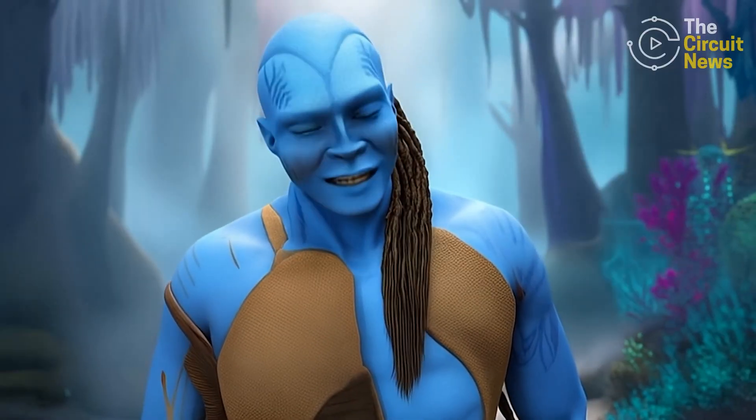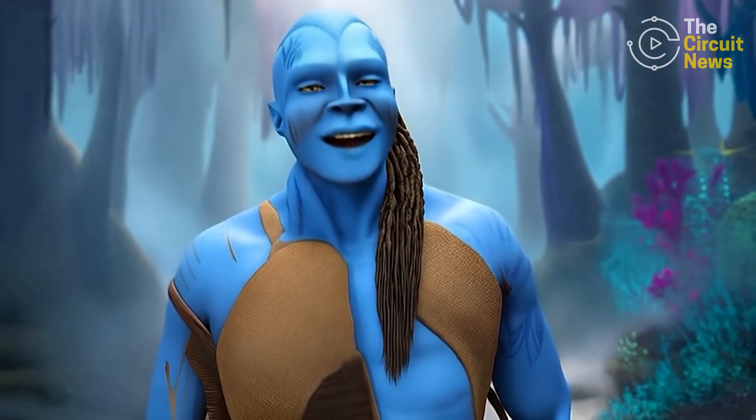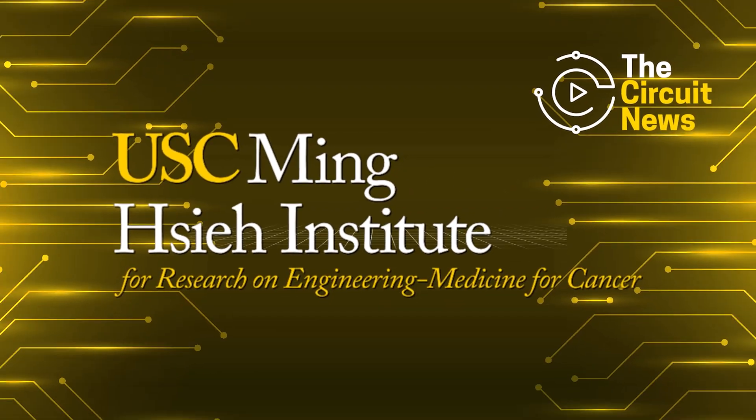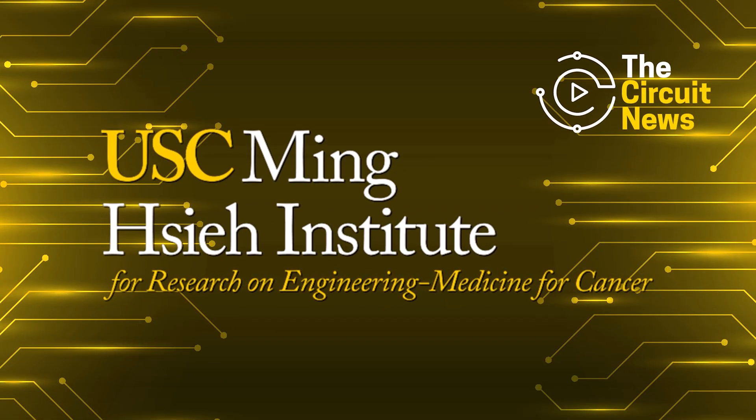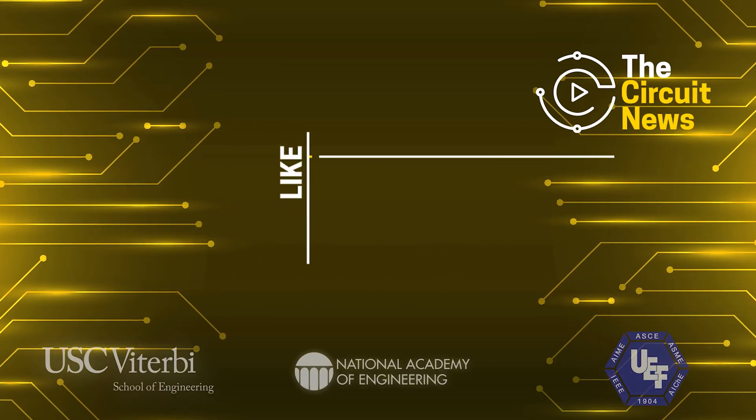And if you enjoyed this week's episode of The Circuit News, don't forget to like, follow, and subscribe for more incredible engineering. A special thank you to the Mingxie Institute at USC Viterbi for making this episode possible.